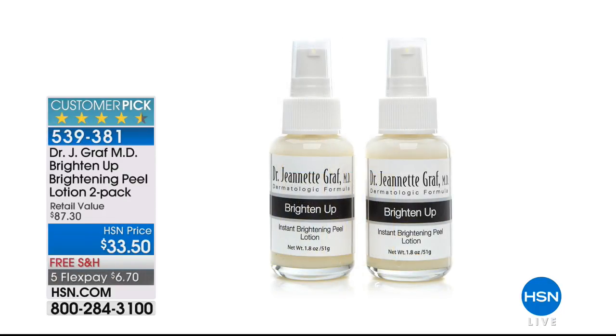To recap everything: the Brighten Up Peel is available at $33.50, two-pack full sizes — read the customer reviews on hsn.com. It goes on clear but where you see foaming, you know it's working where it needs to. A unique delivery system. Dr. Graff would love it if everyone who got this took a selfie and sent it for their social media page when it's fully foaming.